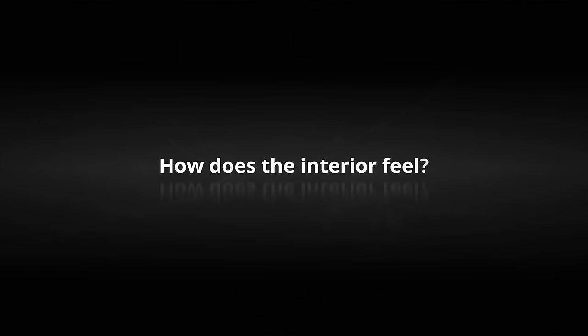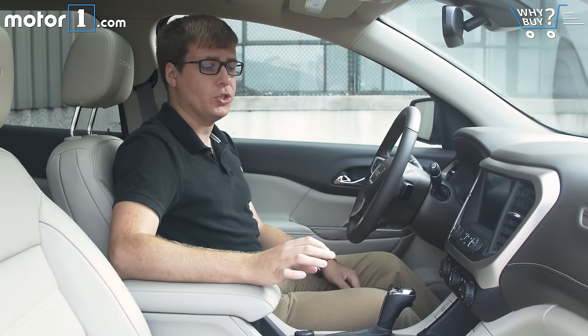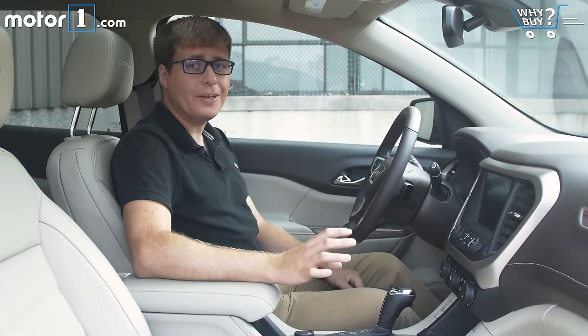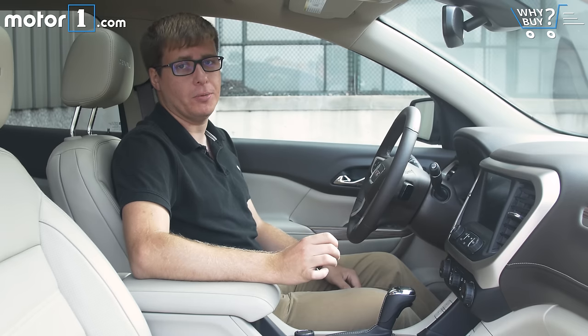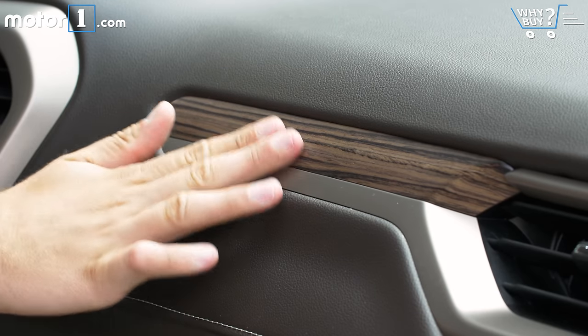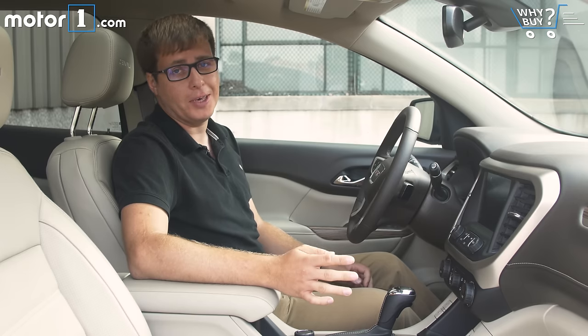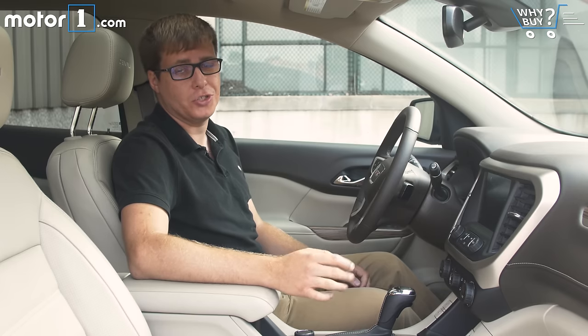How does the interior feel? Everything you touch feels really soft and plush, and all the switches and controls are definitely on the more premium end of what you get in most three-row crossovers. My big gripe is this fake wood trim — it's just hard plastic with the graining painted on, which looks pretty lame given that Denali is GMC's fanciest trim level.